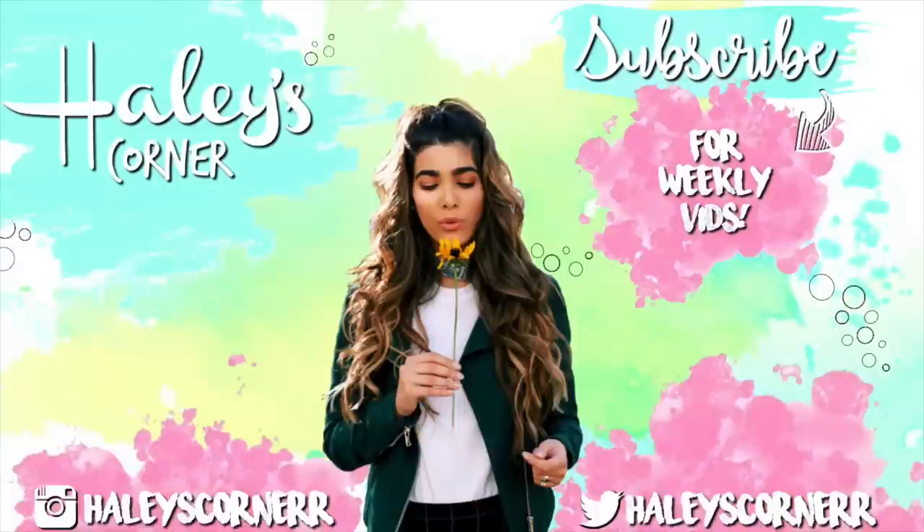Hey guys, I have no idea what just happened — I totally lost my outro. I just wanted to say thank you all so much for watching again. If you haven't subscribed already, please do to join our family, and I'll see you guys next time in another video. Bye!